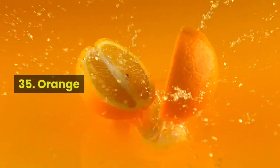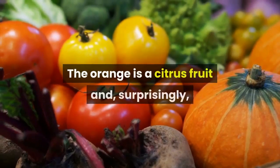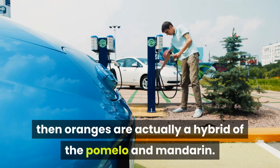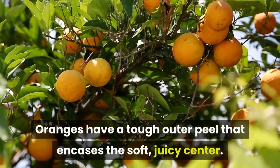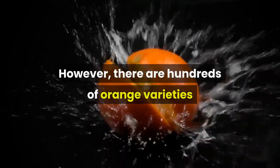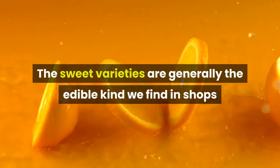Fruit 35: Orange. Whole orange and orange halves. Oranges are among the most common fruit in the world. The orange is a citrus fruit and, surprisingly, it is a hybrid rather than an original species. Oranges are actually a hybrid of the pomelo and mandarin. Oranges have a tough outer peel that encases the soft, juicy center. Generally speaking, the fruit has a sweet and very slight sour taste. However, there are hundreds of orange varieties and they can vary between sweet, bitter, and sour. The sweet varieties are generally the edible kind we find in shops and in orange juice.